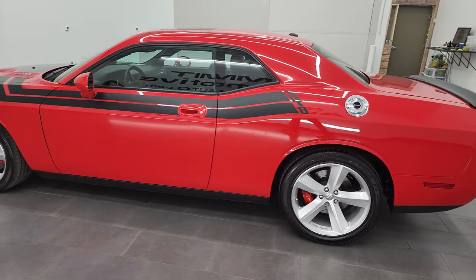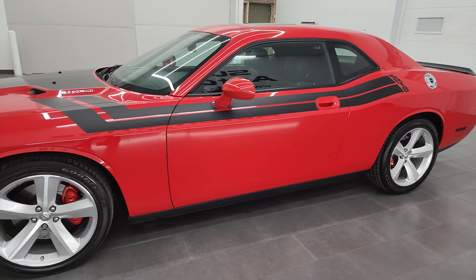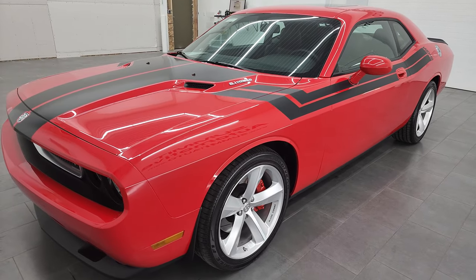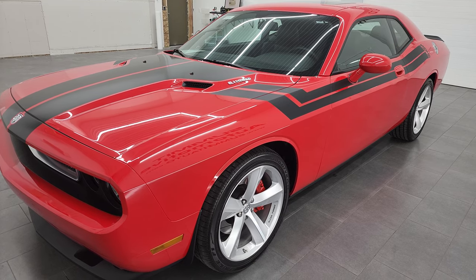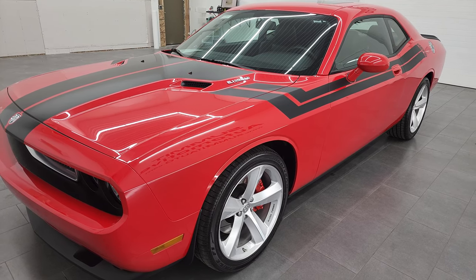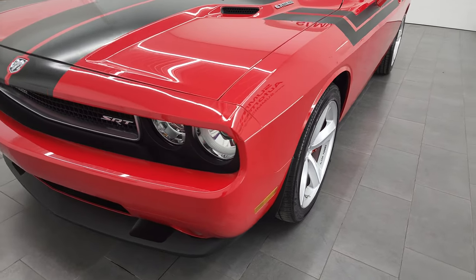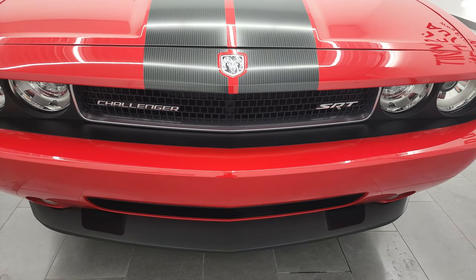This 2009 Dodge Challenger has the 6.1 liter V8 Hemi engine, puts up 425 horsepower. This car has been fully safety inspected by our service shop for the state of Wisconsin inspection process, has a fresh oil and filter change, all the fluids have been checked and topped off and this car is 100% ready to go.